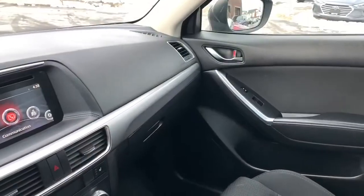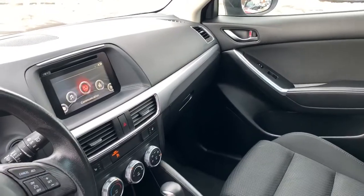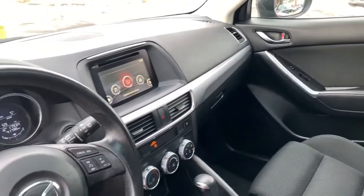This vehicle is a front-wheel drive, it only has less than 42,000 kilometers on it, it's only had one owner, and it's accident-free.